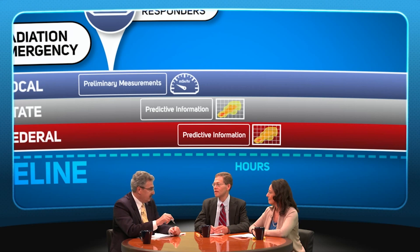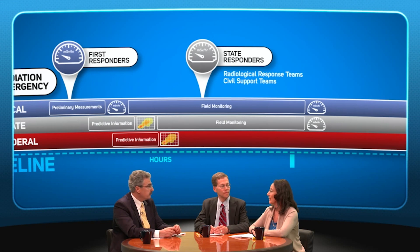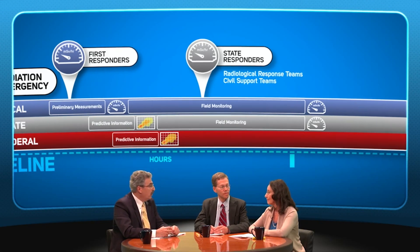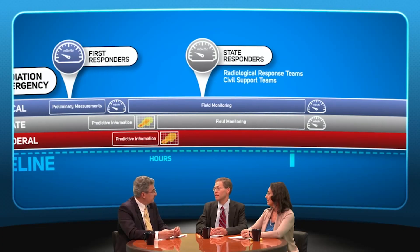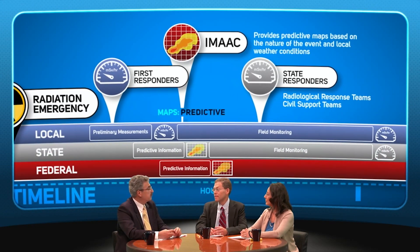Are there state assets that can be deployed early in the response? Yes, there are state radiological response teams as well as civil support teams from the National Guard. Early in the response, federal resources can also be deployed. The first of these is IMAC, which can provide predictive maps based on the size and nature of the event and the local weather conditions, such as wind speed, direction, atmospheric stability, and precipitation. IMAC has the ability to produce a variety of maps of the affected area, and these maps start out as predictions based on information available at the time of the incident.